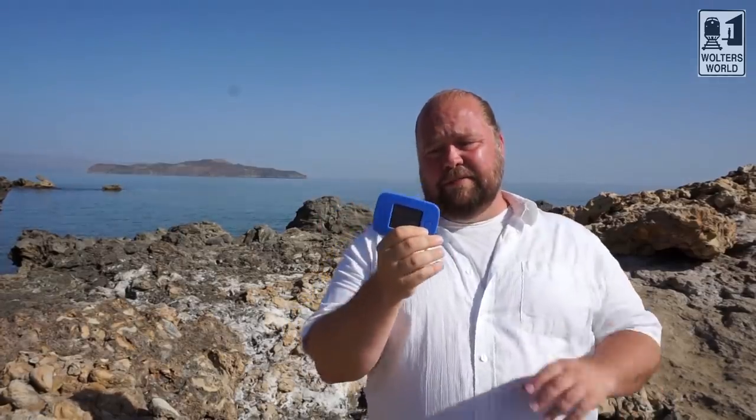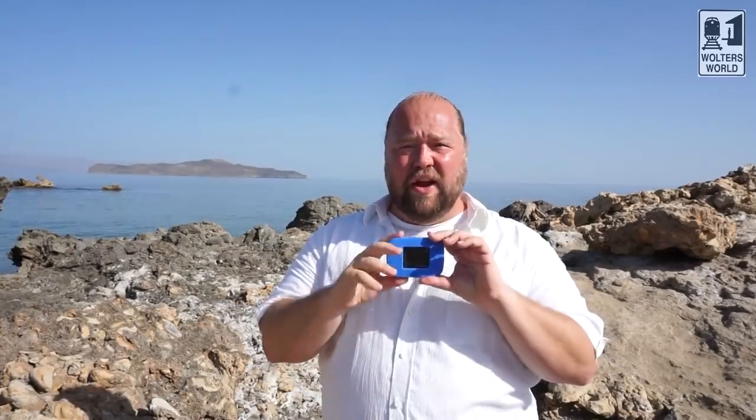My last way to stay connected while traveling is getting a wireless device. I have this TEP wireless device, and basically anywhere I go I can get Wi-Fi with it. There are a lot of companies that offer these — TEP was nice enough to send me one to try out. Basically, it connects to the cell phone coverage wherever you are. So wherever you go, if there's cell phone coverage with 3G, 4G, or LTE, it will get that. I don't have to have data packages — it's all right here. This one costs me about $10 a day to use.